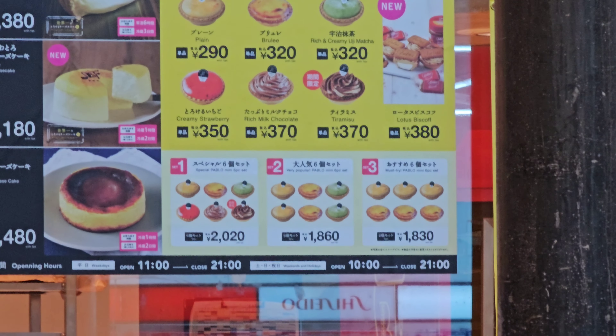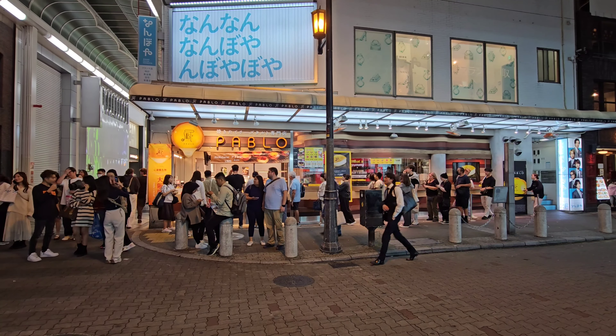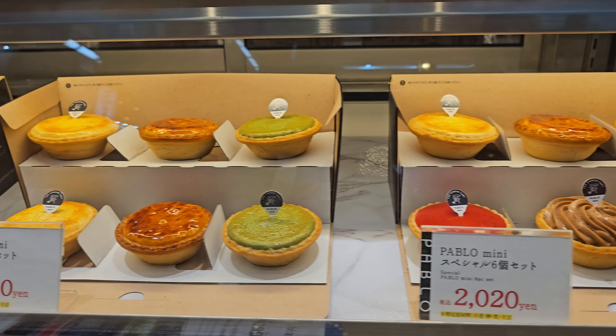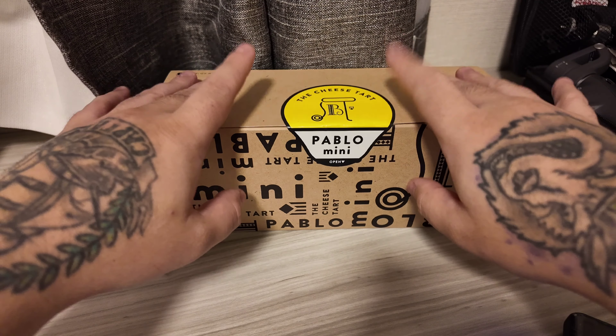Look at that. Strawberry cheese tart? Matcha cheese tart? I love this place. They also have sets if you want to try every single one of them. So I bought the six piece set to try for you.